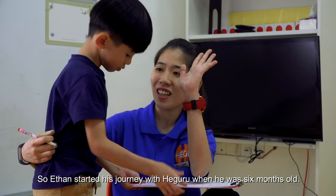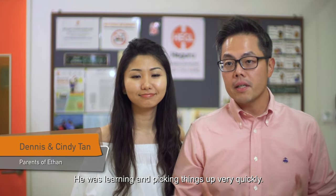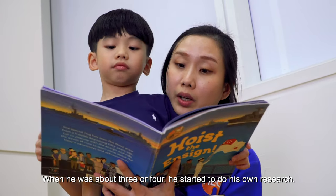Ethan started his journey with Hegaru when he was six months old. We could see that he was progressing very quickly, learning and picking things up fast. When he was about three or four, he started to do his own research.